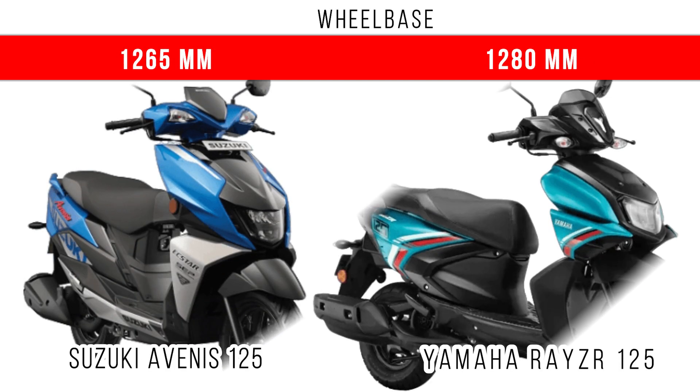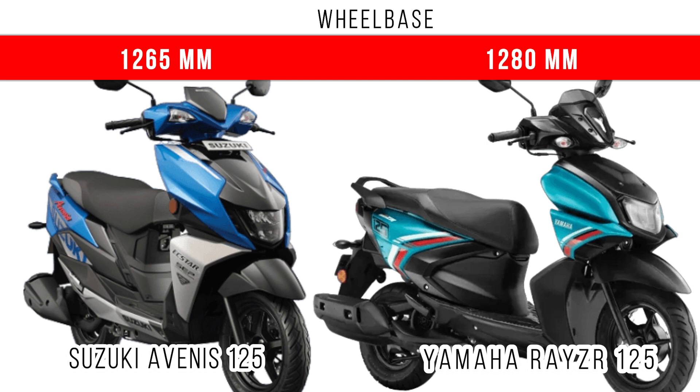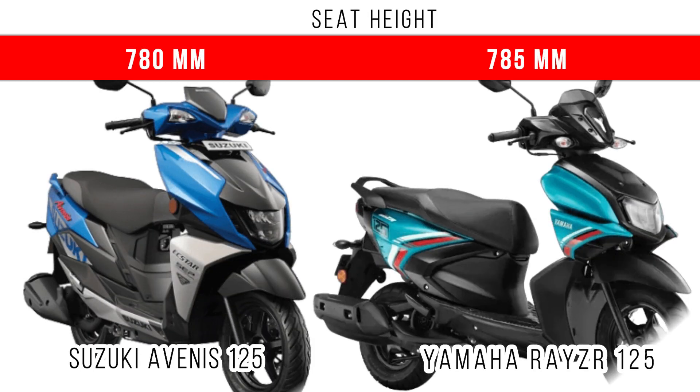When we compare the wheelbase, here you can see a larger wheelbase for the Yamaha Rayzr 125 at 1780mm, while 1765mm is the wheelbase of the Suzuki Avenis. If you compare the seat height, there is a 5mm difference, and the Yamaha Rayzr 125 dominates with a seat height of 785mm.